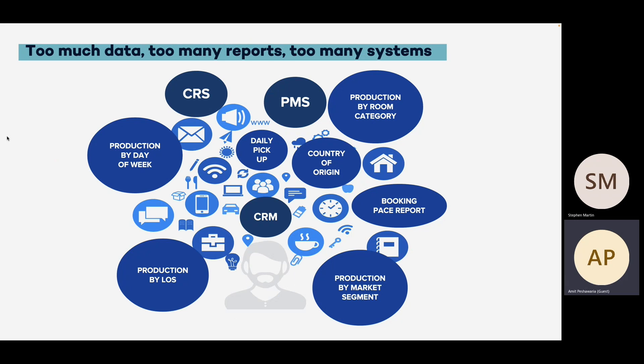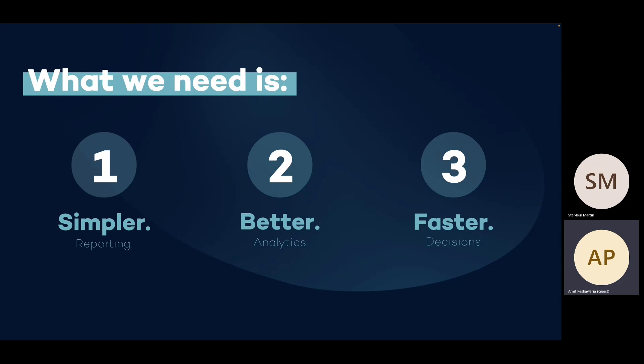Thanks, Stephen. Hi, everyone. As hoteliers and commercial team leaders, we have multiple different systems that we utilize and pull information from every day. Each of these systems gives us a lot of data points, and it is critical that we utilize those data points effectively to make sure that in this rapidly changing landscape we are able to immediately make those key strategies and decisions that will help us optimize our performance. Systems you would be familiar with include CRS, PMS, extranets, et cetera. But ultimately, we want something which gives us a simple, better, and faster solution — simple to pull and customize reports for different users, better analytics for data analysis, and a system which helps us make decisions immediately with just a few clicks.